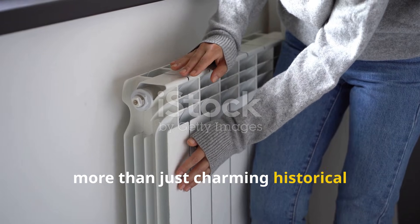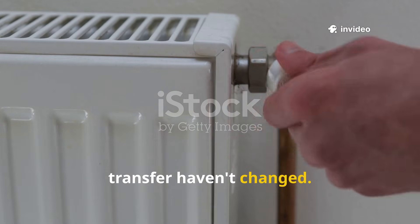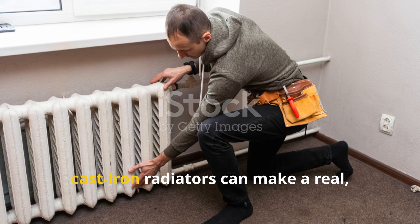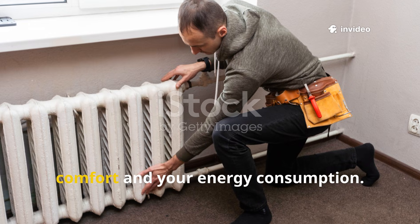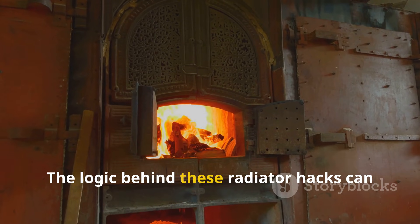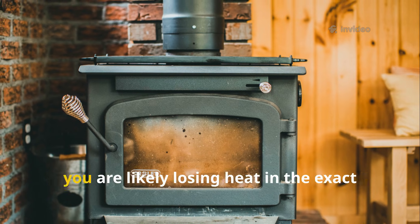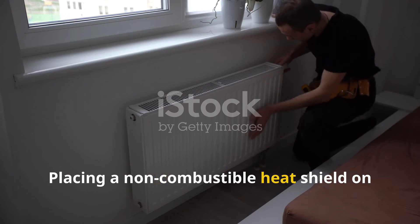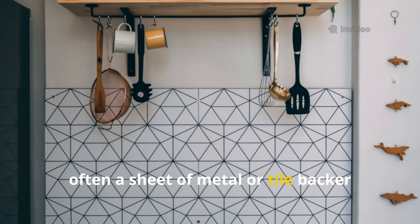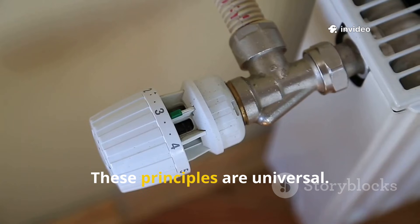These old-fashioned radiator tricks are more than just charming historical footnotes — they are incredibly relevant today as we all look for ways to save energy and lower our heating bills. The fundamental principles of heat transfer haven't changed. A reflective barrier still prevents radiant heat loss, and a simple shelf still directs convective airflow. Applying these two simple, low-cost modifications to your old cast-iron radiators can make a real, measurable difference in your home's comfort and energy consumption. The logic can be applied to other heaters as well: if you have a freestanding wood stove or a space heater near a wall, you are likely losing heat in the exact same way. Placing a non-combustible heat shield on the wall behind your wood stove reflects heat back into the room and protects the wall — and is often required by building codes for safety.